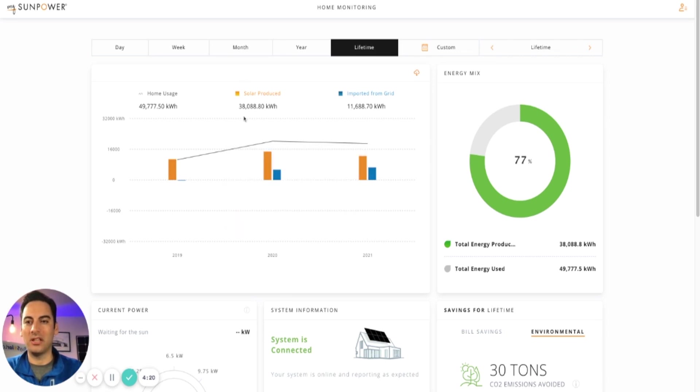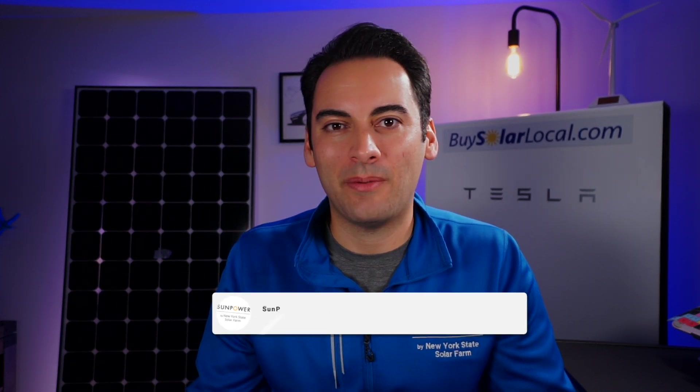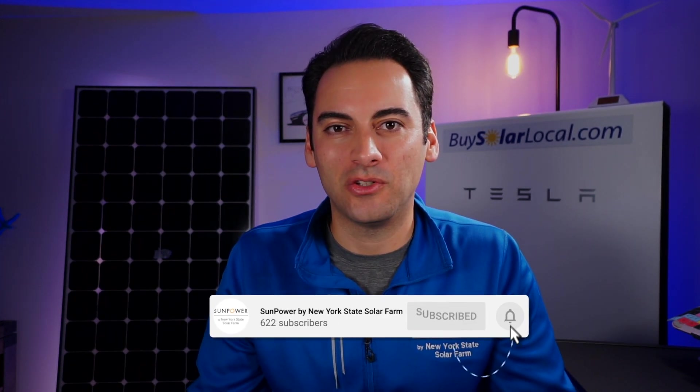I hope this video was helpful — it was meant as an overview of both the app and the desktop version of the MySunPower portal. If it was helpful, please subscribe to the channel or comment below with videos you'd like us to make. We take this personally and want to give you the best information possible when making your decision to switch to solar energy. Alright — shine on, guys, I'll talk to you later!